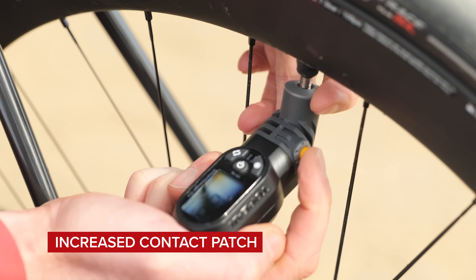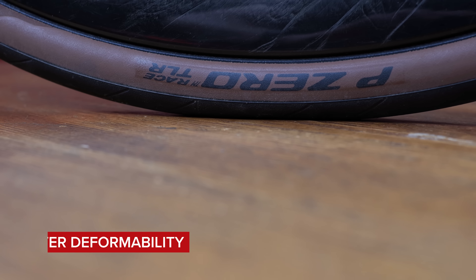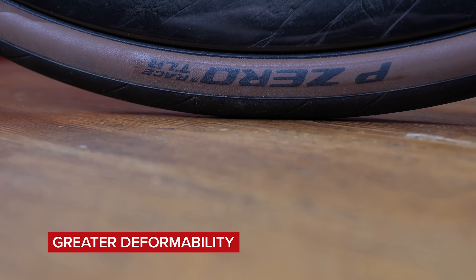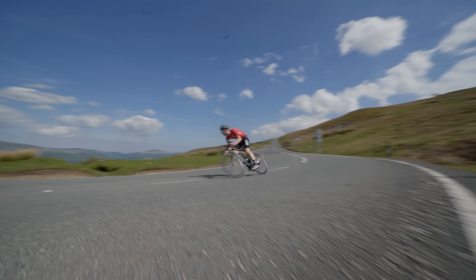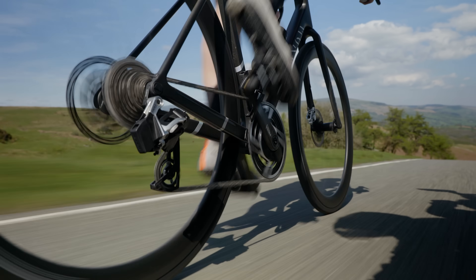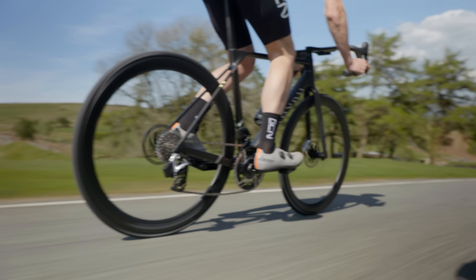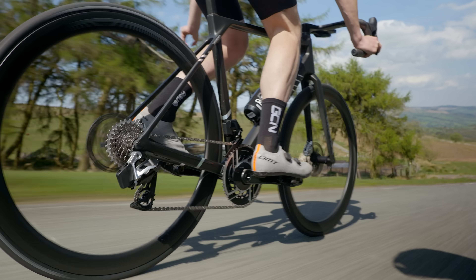The exciting nerdy part is looking at the aspects of our tires and tire setups that can help. As I've already mentioned, tire pressure is very important here because it helps us in two different ways. Number one, using a lower tire pressure will increase the tire's contact patch with the road, providing you with more grip. Number two, a lower tire pressure allows the tire casing to deform more easily over small bumps and imperfections in the road, which means more of the tire is in contact with the road for more of the time, increasing that contact patch and therefore your grip too. More grip means greater braking forces can be exerted, which means you slow down at a greater rate.